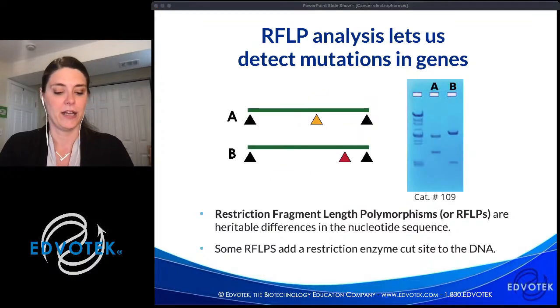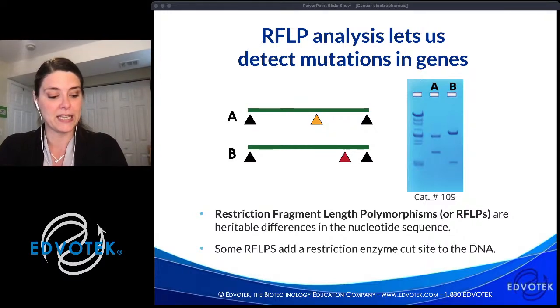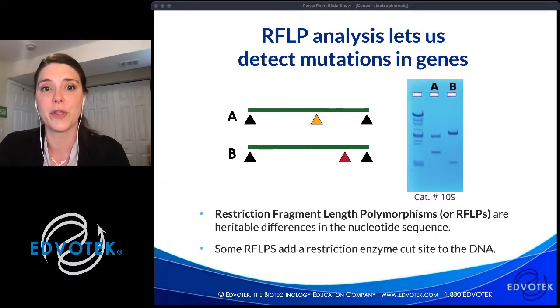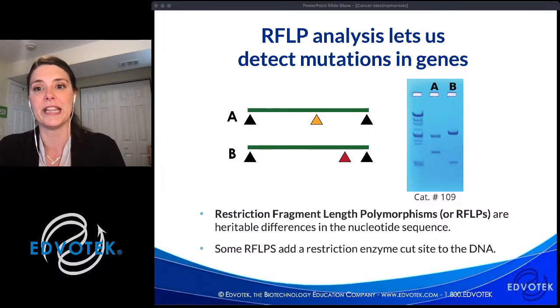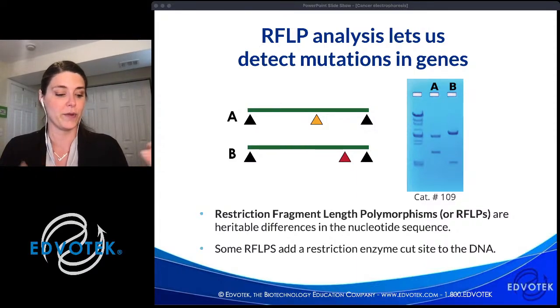Looking at a schematic of electrophoresis results, we have a segment of amplified DNA between two arrows, with two potential RFLPs — one indicated by a yellow arrow in sample A and one by a red arrow in sample B. If isolated and run on a gel, the DNA looks the same, but after digestion the results differ. In sample A, the cut site is closer to the middle, giving two fragments of similar size. In sample B, the cut is closer to one end, giving one large piece and one small piece. This different banding pattern allows us to distinguish whether a mutation is present.